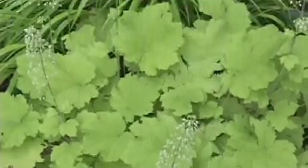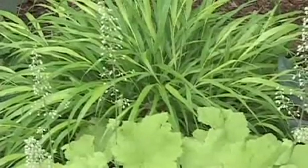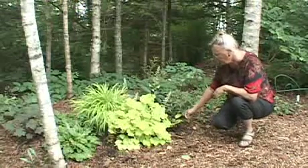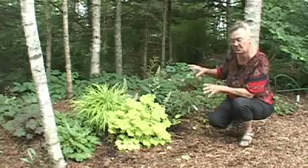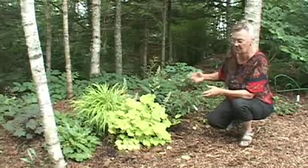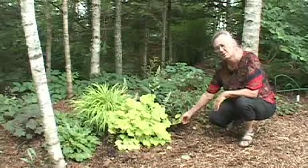Behind Citronella is Hakonechloa 'Gold,' which is golden Japanese forest grass, and I like the two yellow-greens together. Here is a very small hosta that I'd hoped would be a little stronger growing so I'd have a clump of three. You usually put three plants together to make an arrangement — even numbers like four and six don't work quite as well — so this number three has got a ways to go.